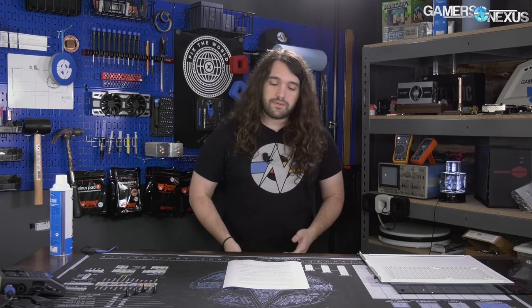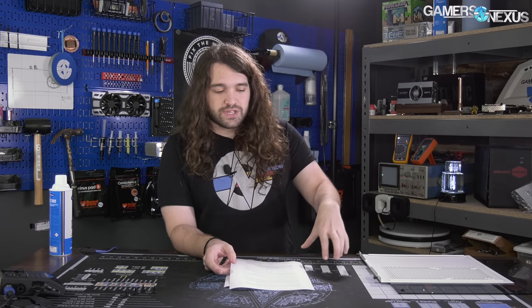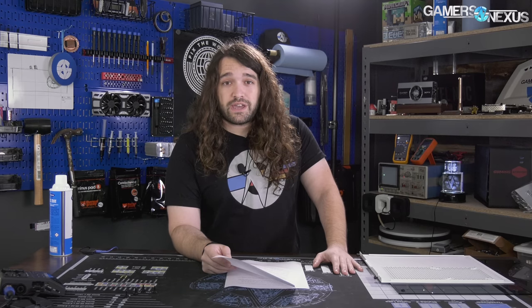We're going to be there. The show starts June 5th. We're going to start coverage on the 3rd or 4th, pretty early. We have one factory tour scheduled, a ton of interviews, and meetings about new products. You should subscribe if you're not so you can catch all that. If you see news of some product you're interested in that we haven't covered and you think we can provide a unique perspective, please tweet at us — that's the best way to reach us during the show.